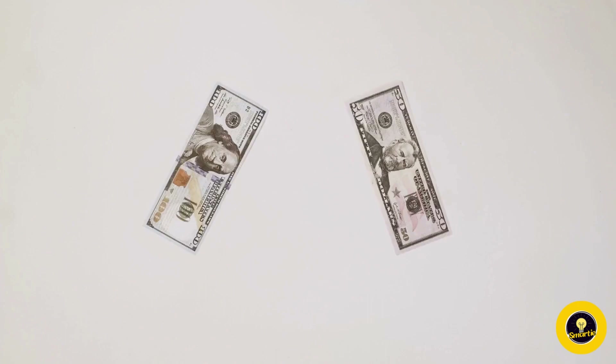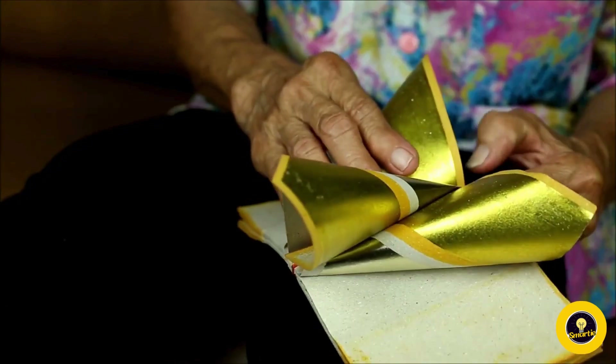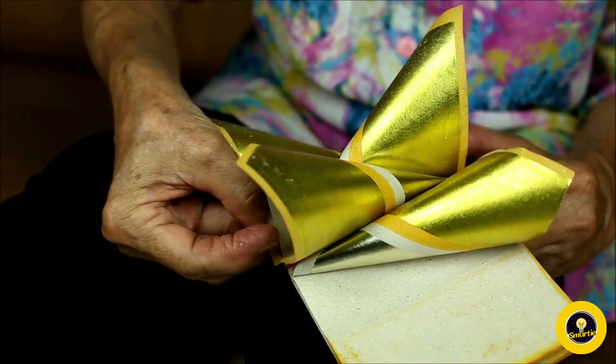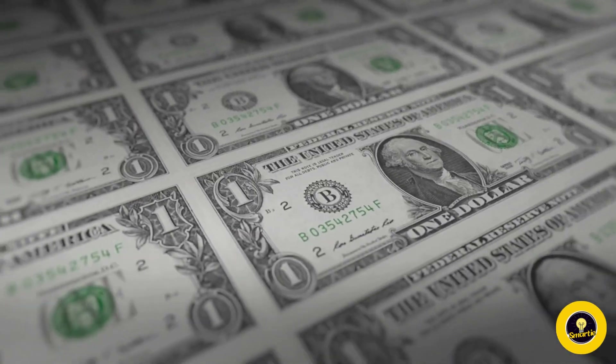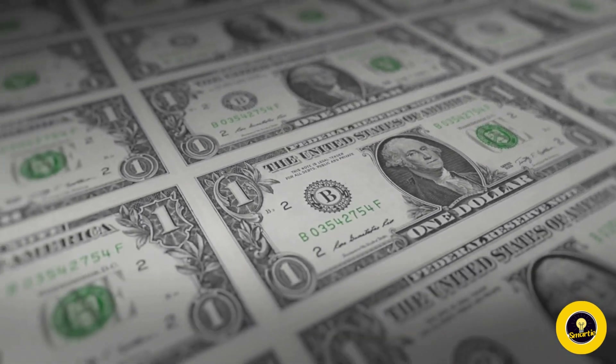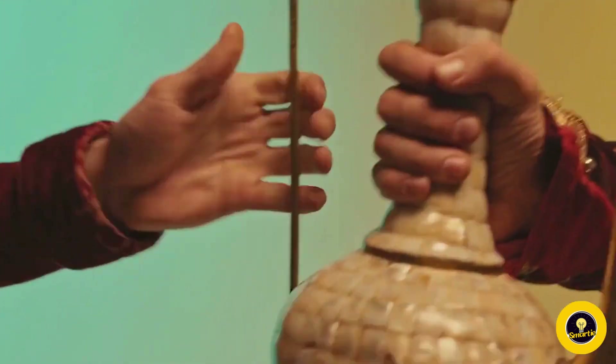To understand the world of money origami, let's take a journey into its history. The exact origins of money origami remain a mystery, partly due to the lack of historical documentation. It's believed that the practice emerged organically shortly after the introduction of paper currency, as people began to familiarize themselves with this new form of money and naturally found ways to interact with and personalize it.